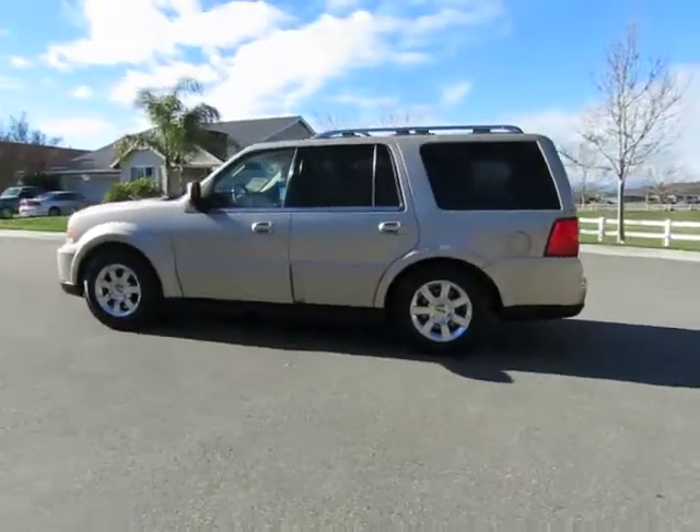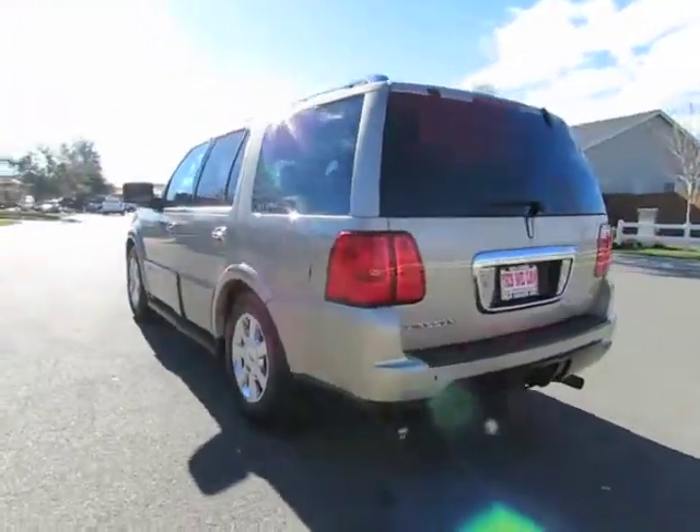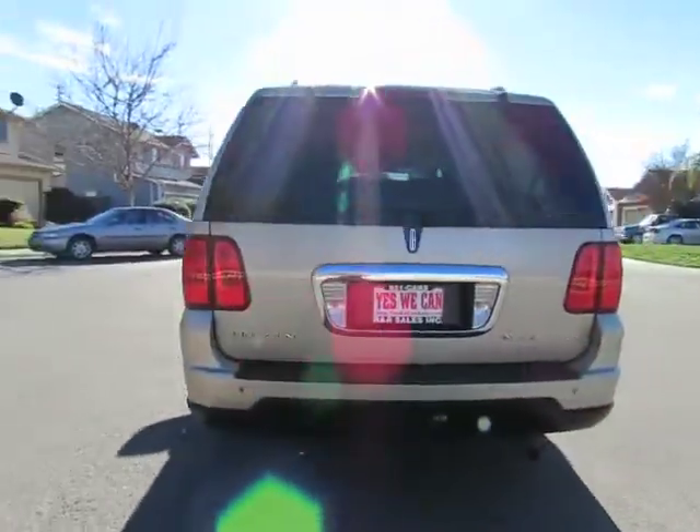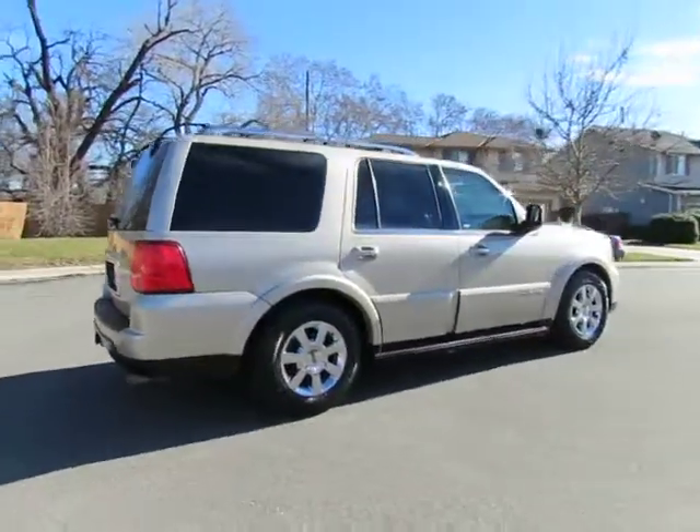Hey, it's R&R Sales with locations in Chico and Orlando to serve you. Come on in and take a look at the 2006 Lincoln Navigator. It's one of our value priced vehicles which has gone through a 27-point safety inspection.